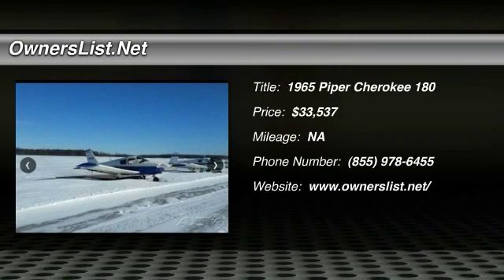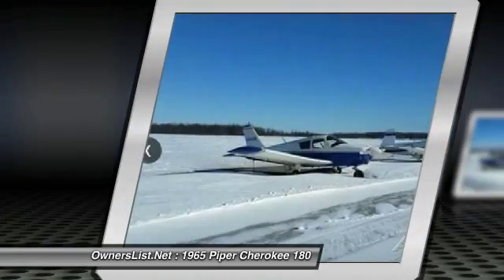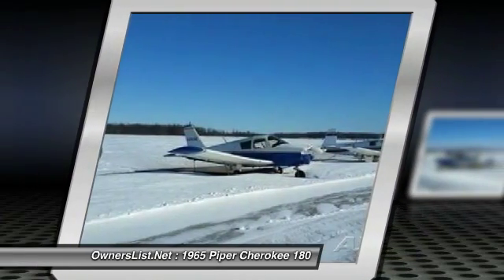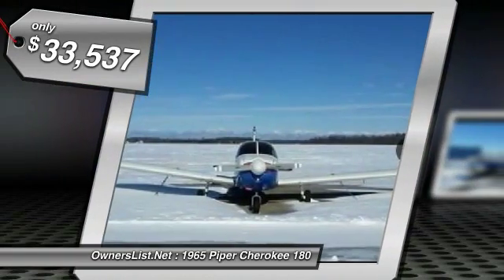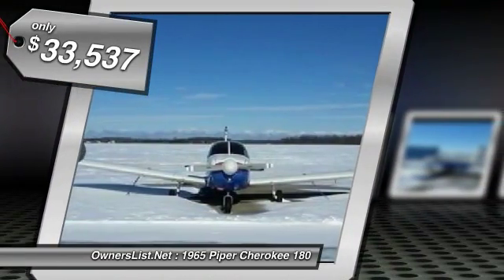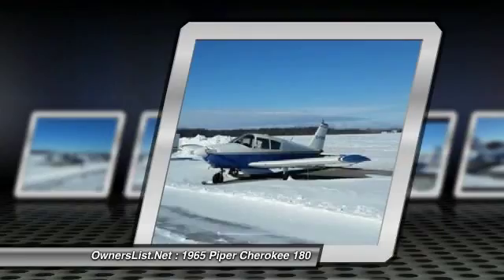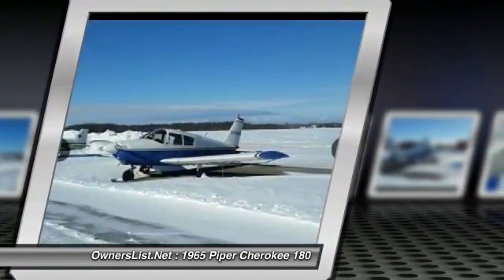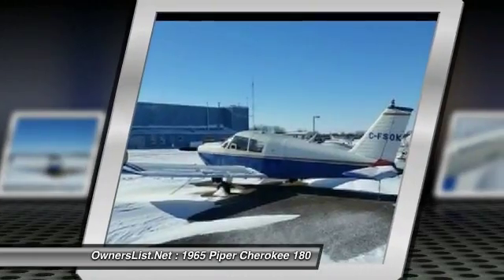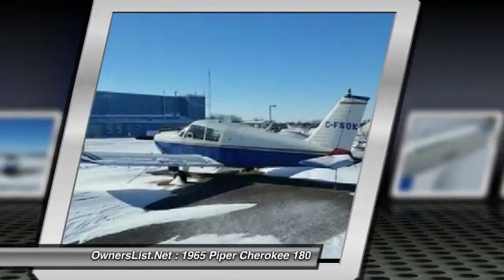1965 Piper Cherokee 180 for sale in Welland, Ontario, Canada. L3B5 and C-FSOK is a beautiful, straight-flying Cherokee 180 with the classic Hershey Bar wings, in need of a good home. Bought her with the intention of completing a commercial license and building hours, before financial hardship struck. Now I'd like for the old girl to have someone who can care for her better than I can.